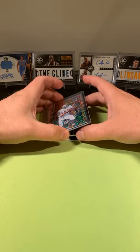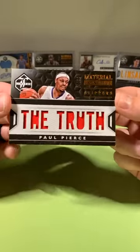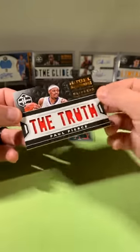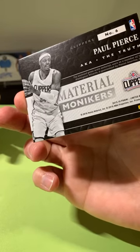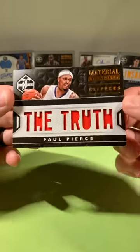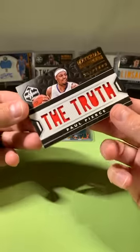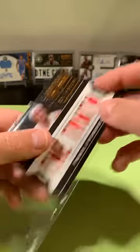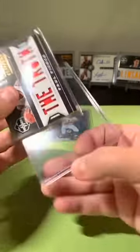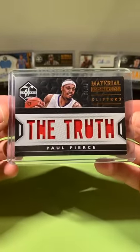Oh, this is awesome. I wish it was for the Celtics because it's going to the Clippers — out of 99, The Truth, Paul Pierce, game-worn material. It's going to the Clippers. Paul Pierce, The Truth — one of my favorite all-time nicknames in any sport. This would have been awesome if it was the Celtics, but still very cool. Love these moniker ones.